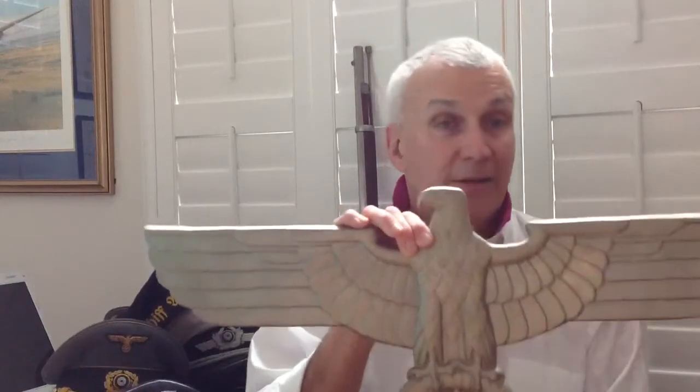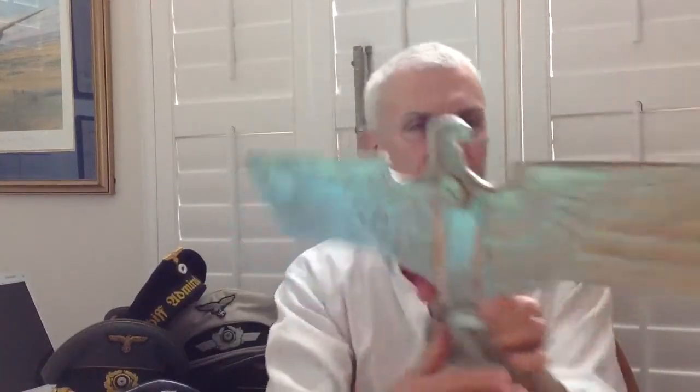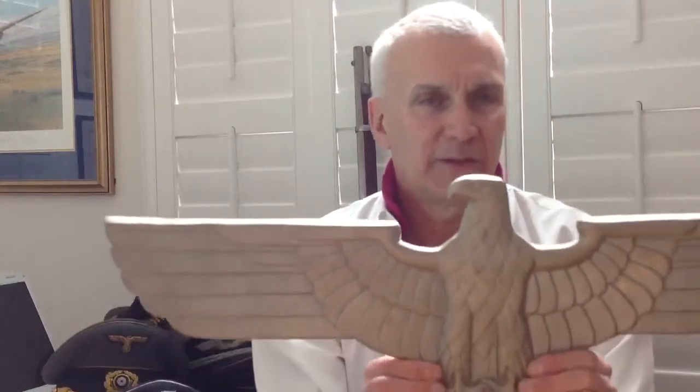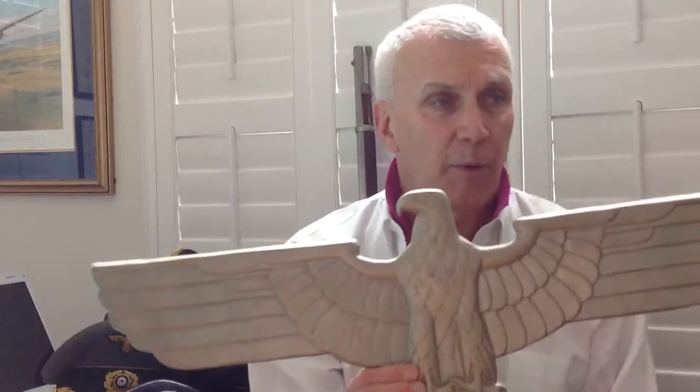Speaking of reproductions, this is a 1960s vintage railway car Eagle, and it is impressive — properly cast, now aged and really nicely toned. It has all the right markings scattered around in different places, dated down here. These were made in the '60s; I remember when they came out when I was a kid. They were intended to deceive and they're still out there in the market being sold as original, unfortunately.